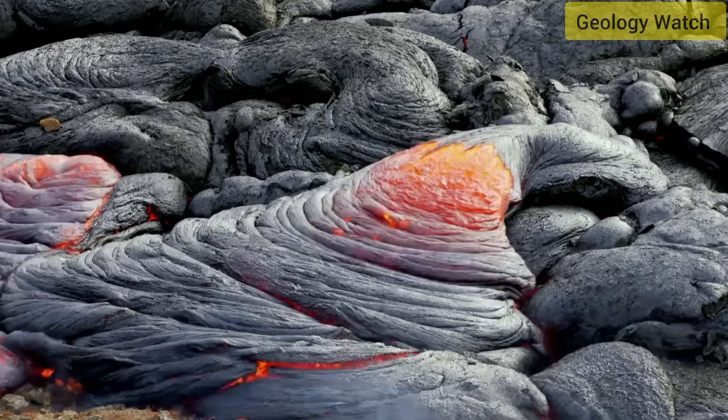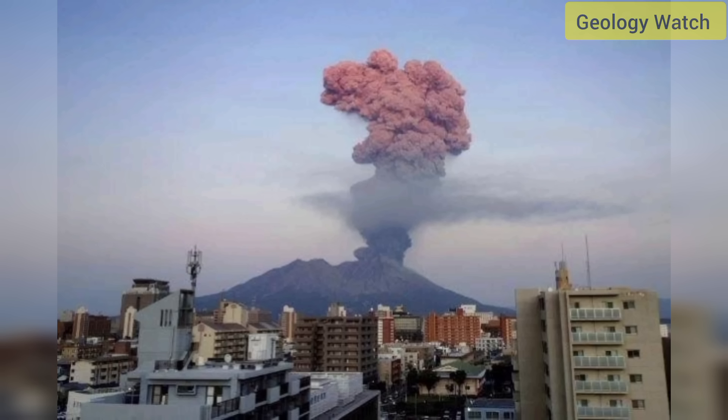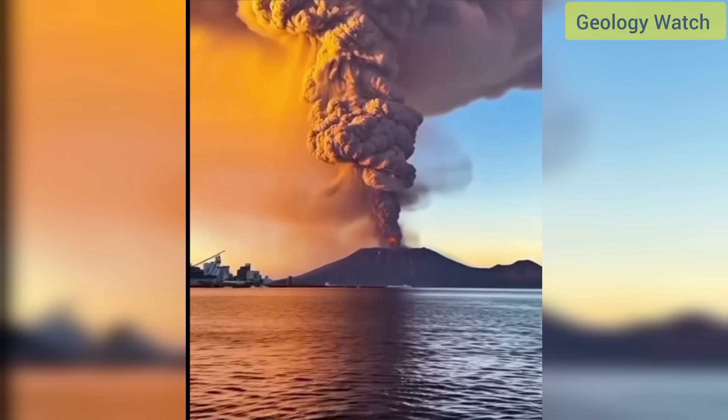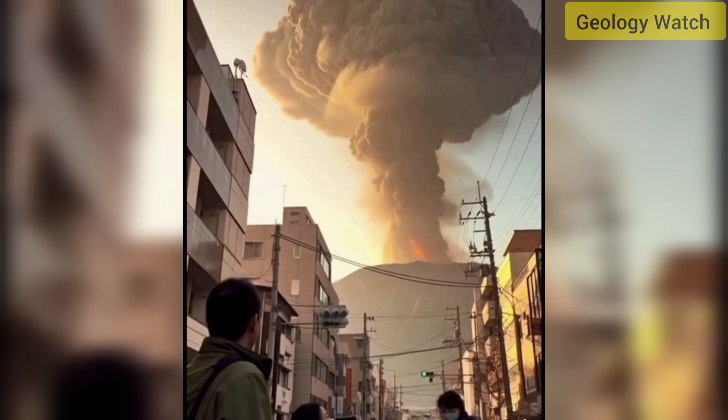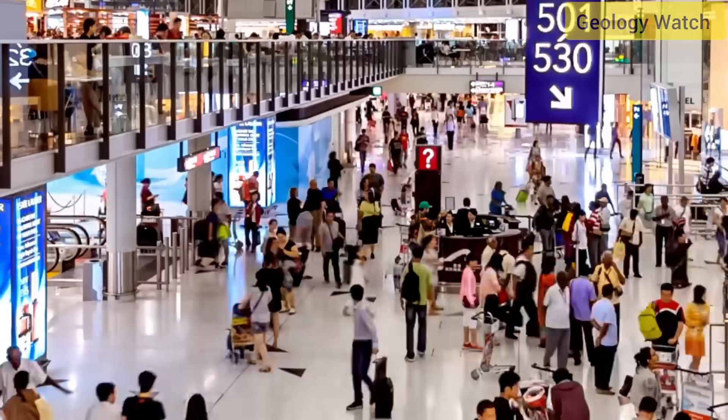Sakurajima's vent sits barely 10 kilometers from the urban center of Kagoshima, meaning even moderate eruptions have immediate consequences. The volcano's ash can contain tiny, glassy fragments capable of damaging engines and electronics, which explains the preemptive cancellation of dozens of flights. Meteorologists launched specialized ash forecast models during the event to predict drift direction and concentration — models similar to those used following major eruptions in the Philippines, Indonesia, and Iceland — ensuring aircraft avoid invisible ash layers at high altitude.